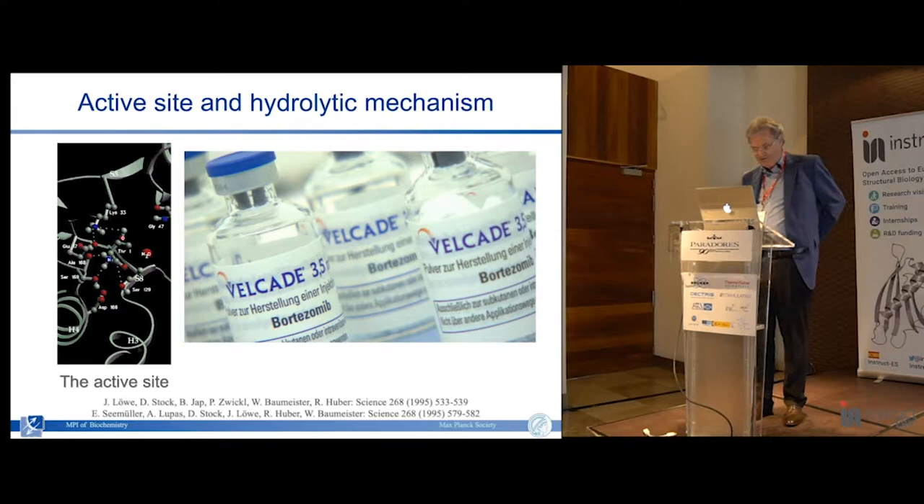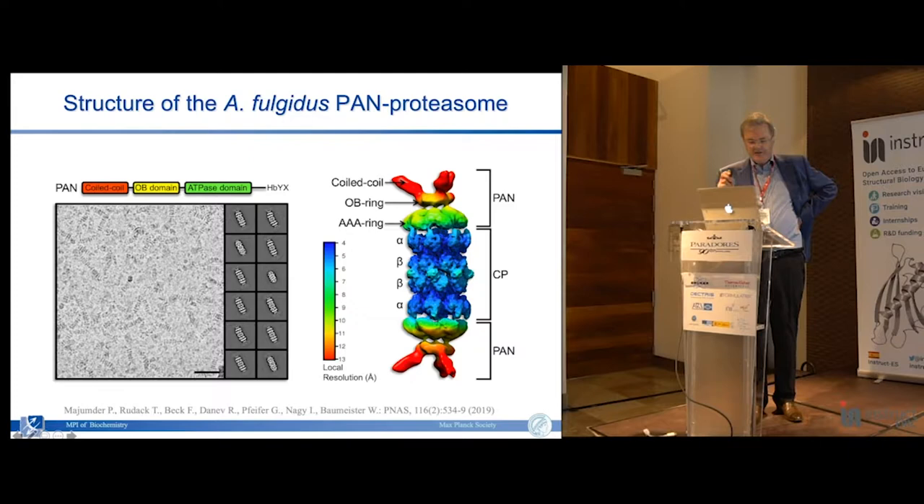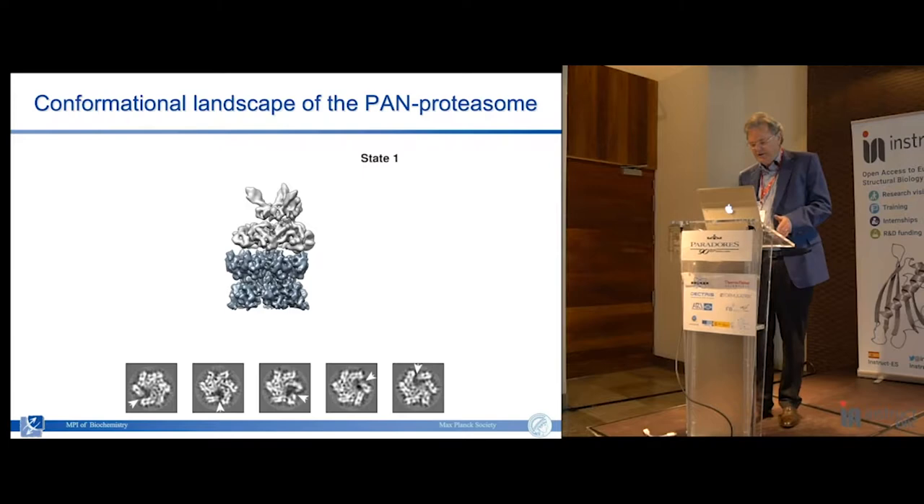The 20S proteasome cannot act on its own - it needs to associate with molecules that essentially unfold the substrate to be degraded. The simplest form is called PAN, proteasome-activating nucleotidase. This is a very recent structure - it took a long time because it's an extremely unstable complex. Resolution is decent in the core particle, then as we go to the N-terminus where we have a coiled coil acting as a swinging arm, resolution is much worse, and also in the OB domain it is a little bit lower. Nevertheless the structure provided important insights.